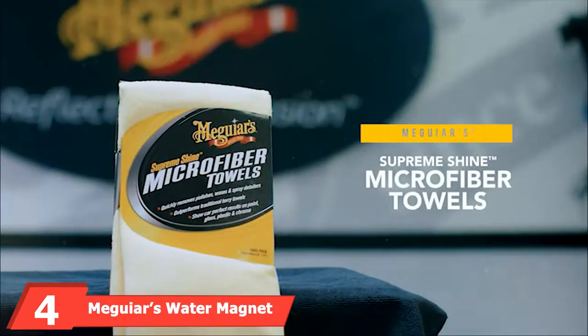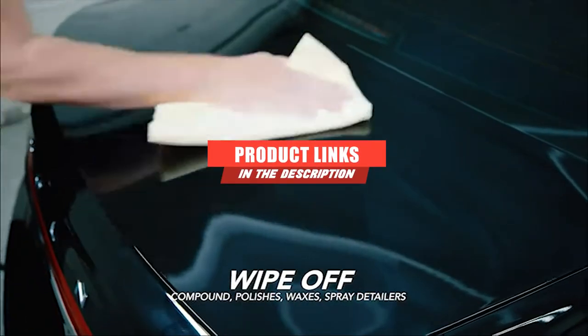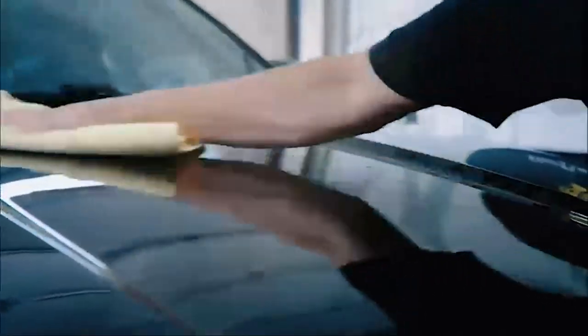Next, at number 4, we have Meguiar's Water Magnet Microfiber Drying Towel. Meguiar's is a car care brand we've really been impressed by. That said, their products also often feel like they have unfulfilled potential. And that's exactly how we felt about the Water Magnet.